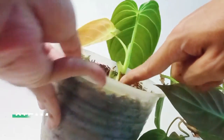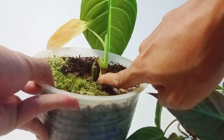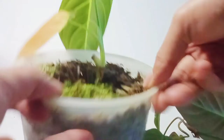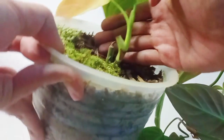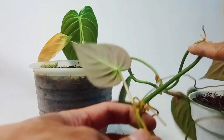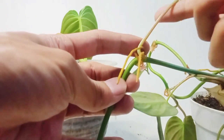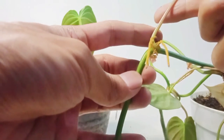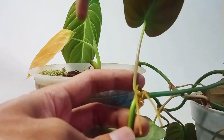Then I will compare the stems of each of these philodendrons. On the stem, both have round stems, but if you look here, there is a difference: the spacing between the stalks on micans has more space than melanochrysum. And we can see the color of the micans leaf stalk is brownish, different from the green melanochrysum leaf stalk.